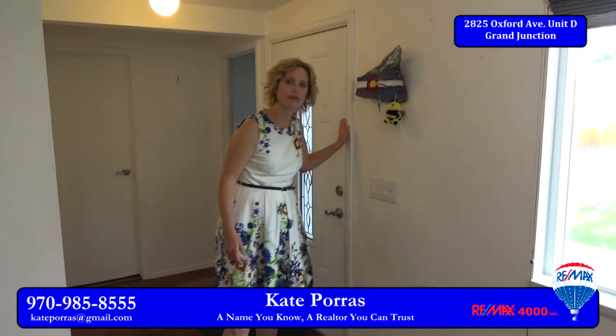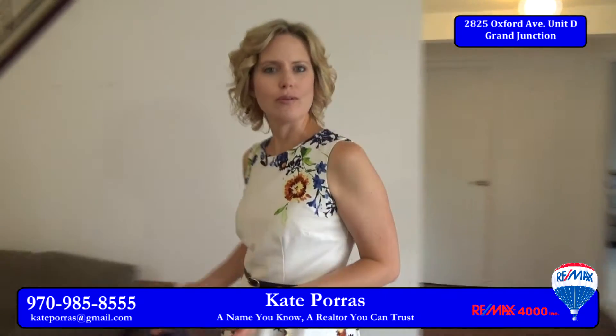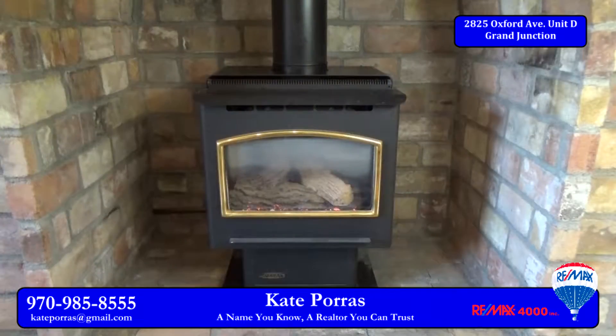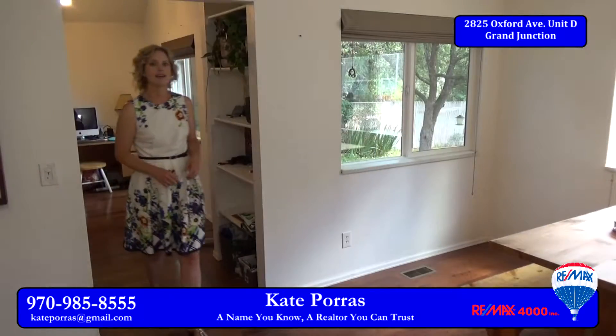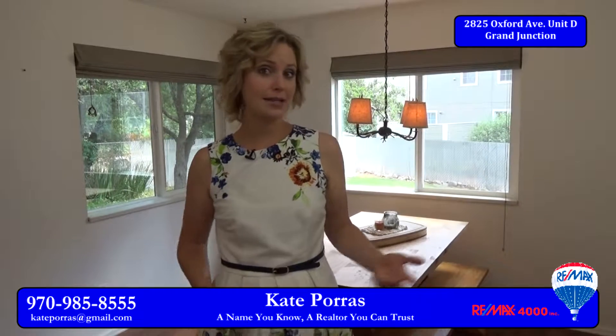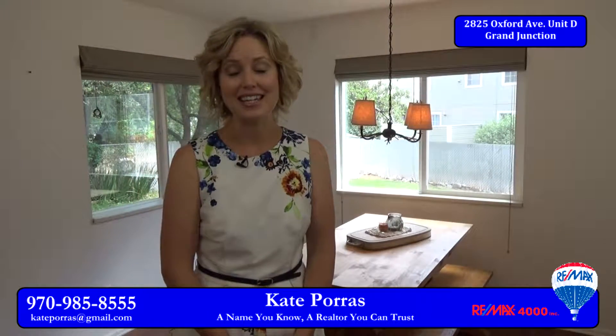This is a two-story home. It has 1,344 square feet and on the main level you walk into a very open living room. It even has a gas log fireplace which makes for a very comfortable living. The dining room is right off of the kitchen and there's plenty of space in here for a nice sized table and chairs. You could even fit a china hutch if needed.